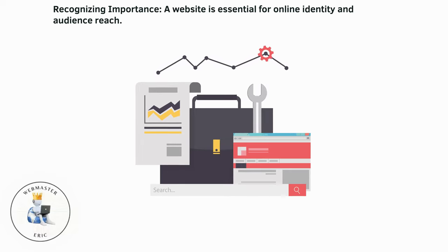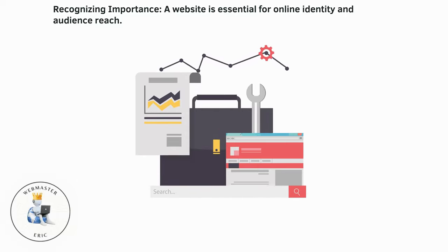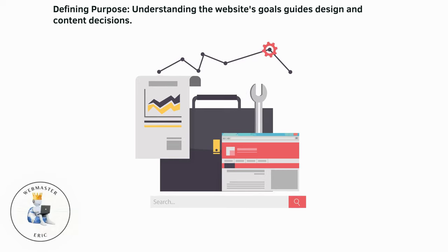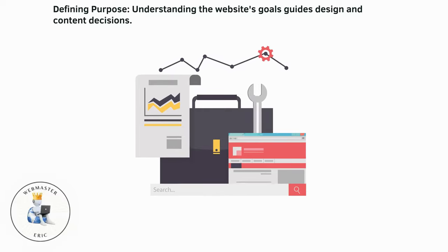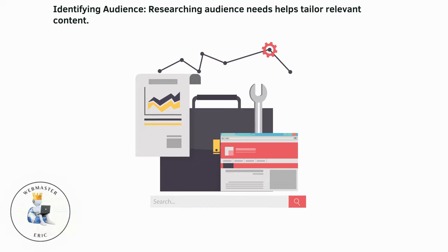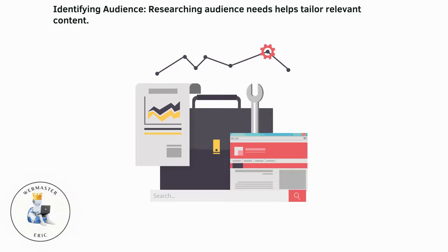Recognizing importance: a website is essential for online identity and audience reach. Defining purpose: understanding the website's goals guides design and content decisions. Identifying audience: researching audience needs helps tailor relevant content.